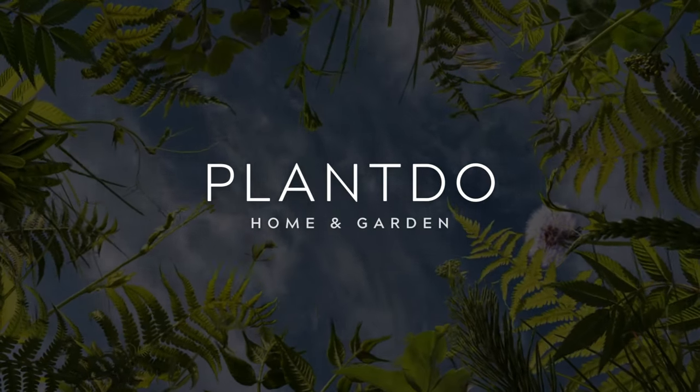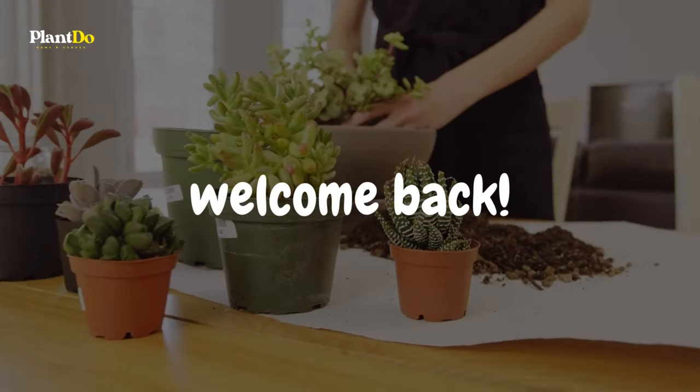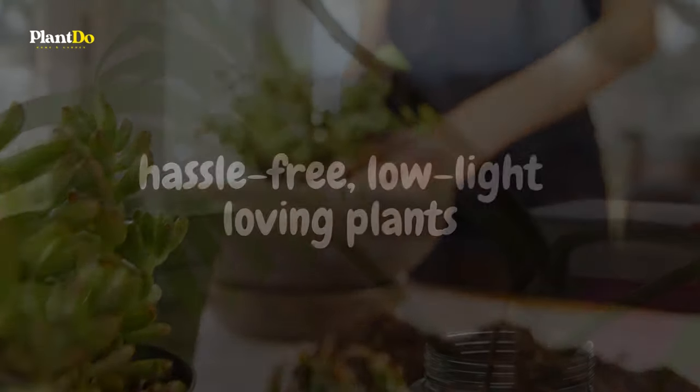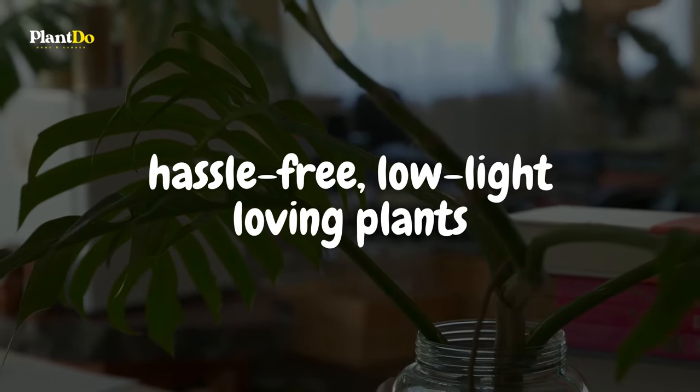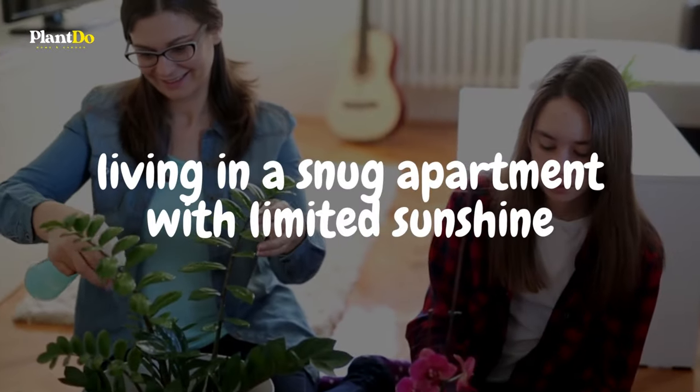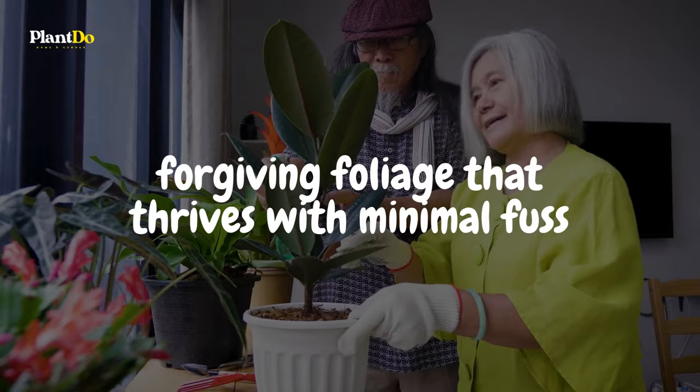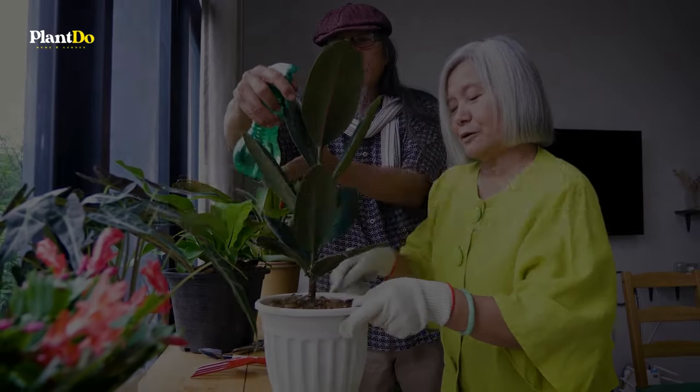Hello, green-thumbed enthusiasts and plant-loving pals. Welcome back to Plant Do Home and Garden. Today, we're venturing indoors and exploring the realm of hassle-free, low-light-loving plants. Whether you're living in a snug apartment with limited sunshine or simply searching for forgiving foliage that thrives with minimal fuss, we've got you covered.